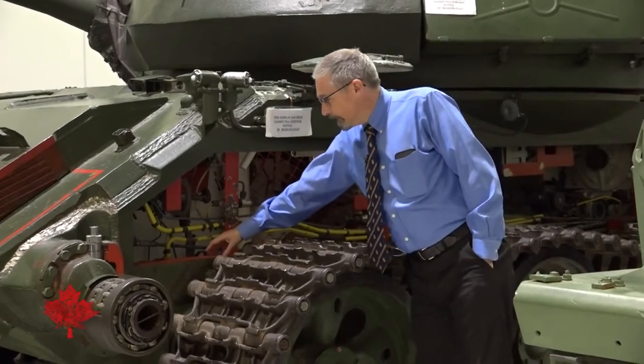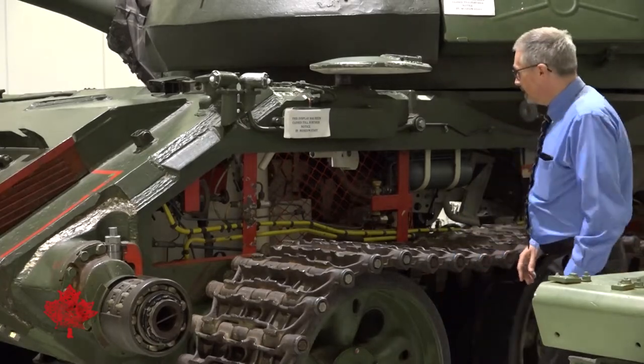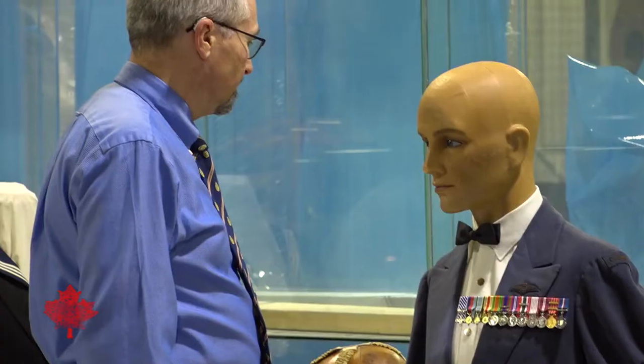Dr. Andrew Gregory loves his job. He is the director of the Base Borden Military Museum. Ever since I was a kid, I've been passionate about military history. So this is my opportunity to convey to people enormous pride in the efforts of our country, of our members of the military in this great enterprise known as Canada.